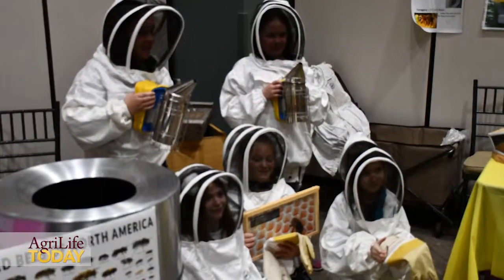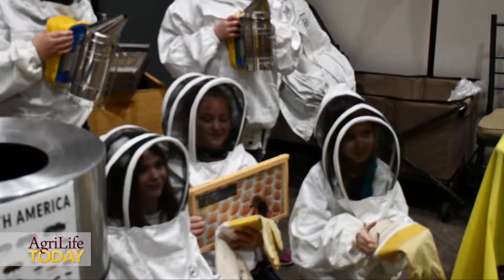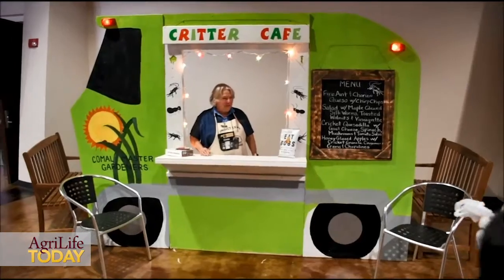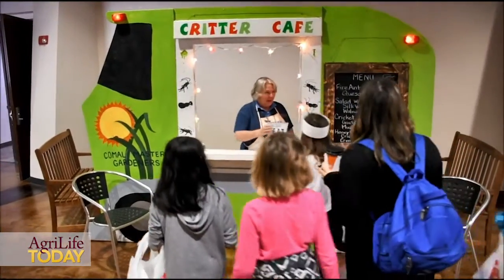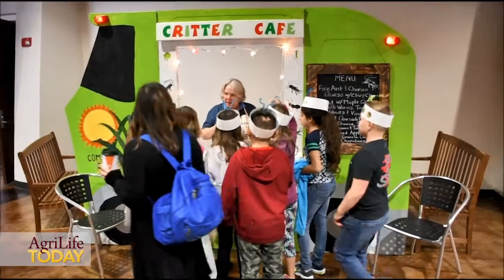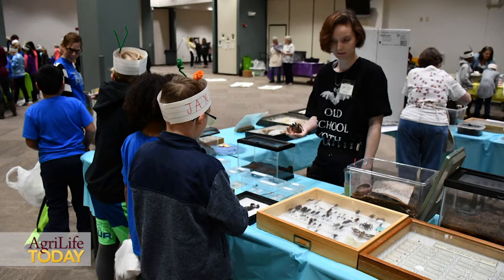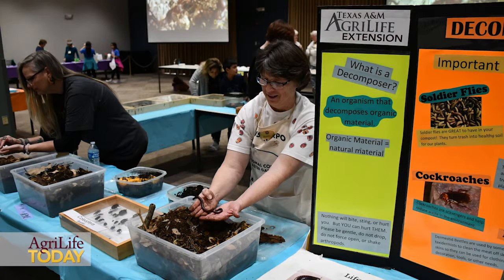We hope that they'll go home and remember all these things and hopefully do well on their science STAAR test. Every activity that they're doing has some TEKS objective that that activity or booth will represent and reach. All of our volunteers have been trained to know what vocabulary to use so they can reiterate that TEKS objective with the kids while they're engaged in that activity at the stations.